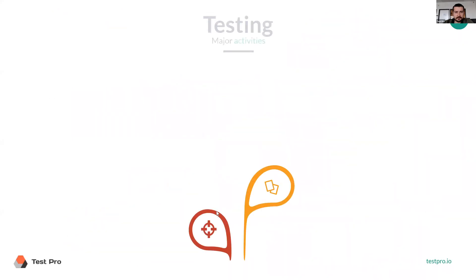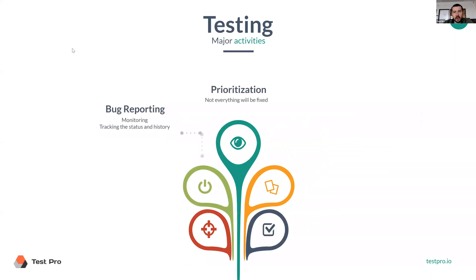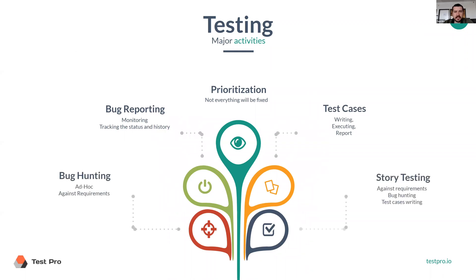There are five major activities, and we're going to cover them all during this bootcamp. The first one is bug hunting — it's the activity of searching for bugs.